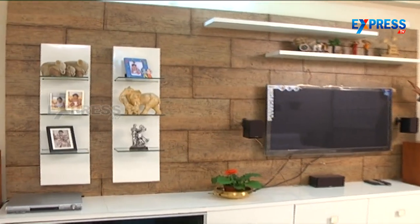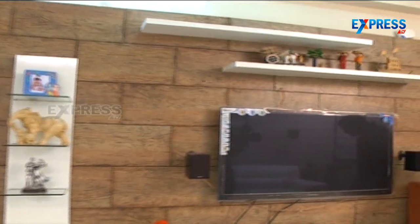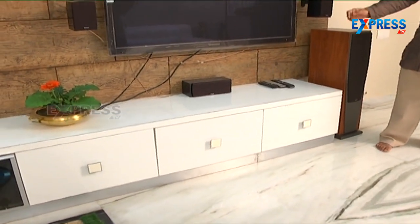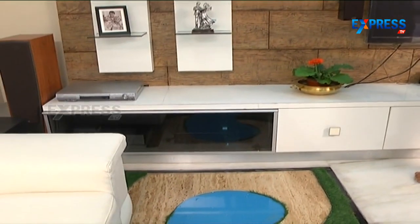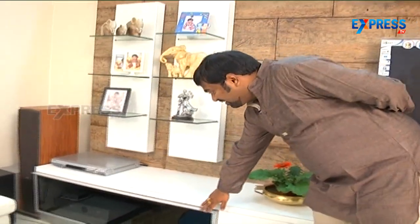We have a wooden texture panel with various wires concealed within it. At the bottom, we have provided good enough storage for gadgets, dailies, and accessories. There is also a tinted glass cabinet, which has the advantage of housing a set-top box, DVD player, etc., while still allowing remote operation.